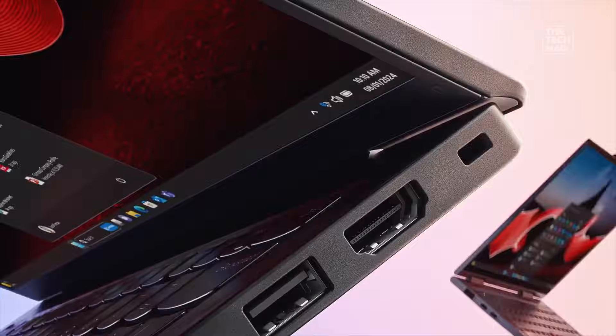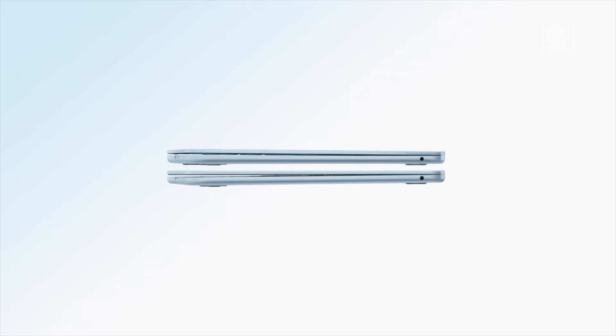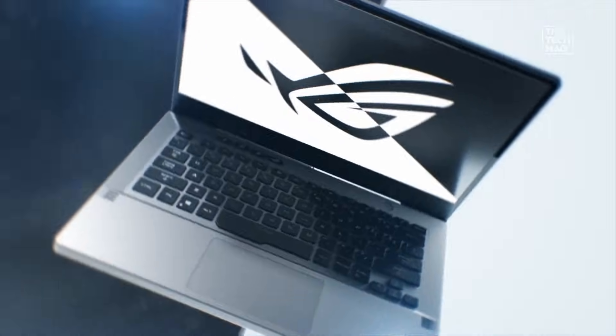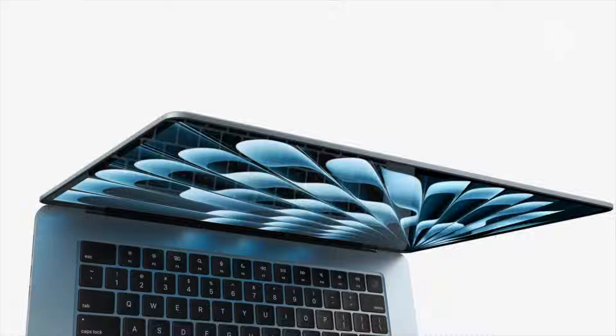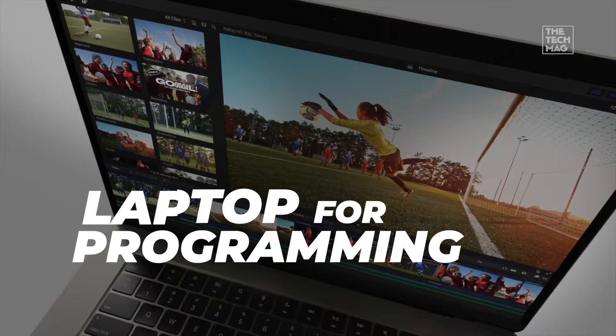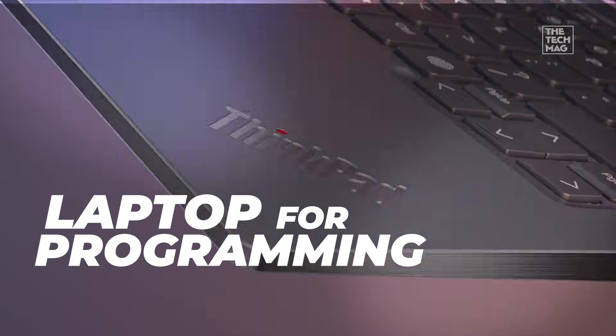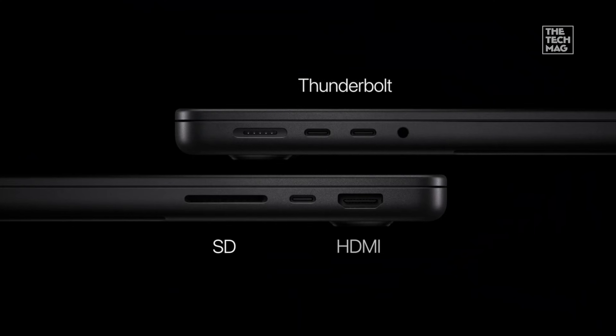If you're buying a laptop for programming in 2026, slow down. Most people pick a laptop based on hype or design alone and end up regretting it within months. If you're writing code for hours, compiling large projects, running VMs or training AI models, the wrong laptop can absolutely wreck your workflow. Let's make sure you don't make that mistake.